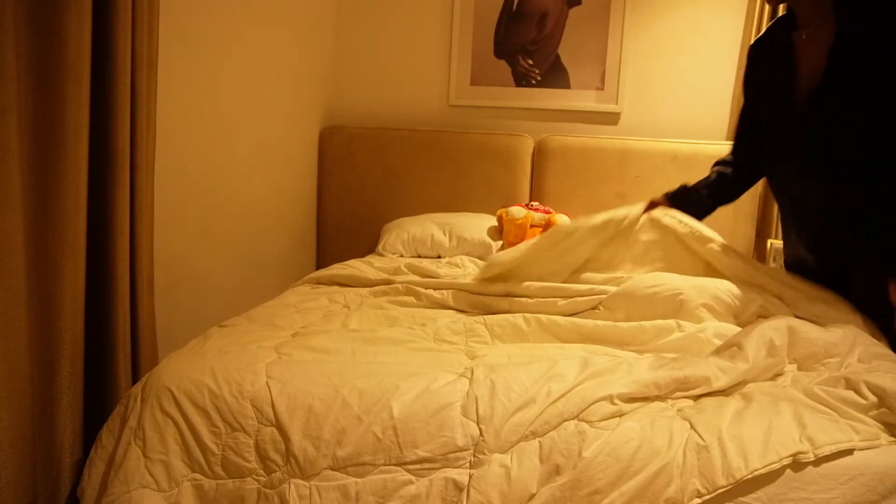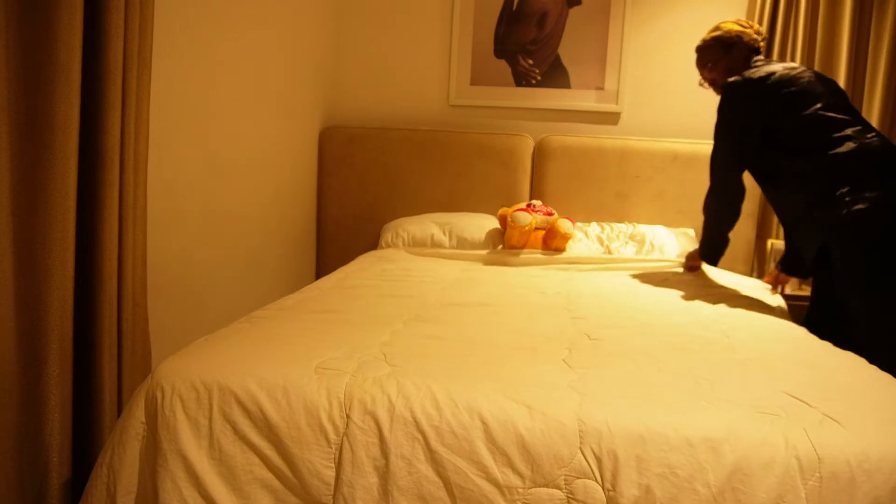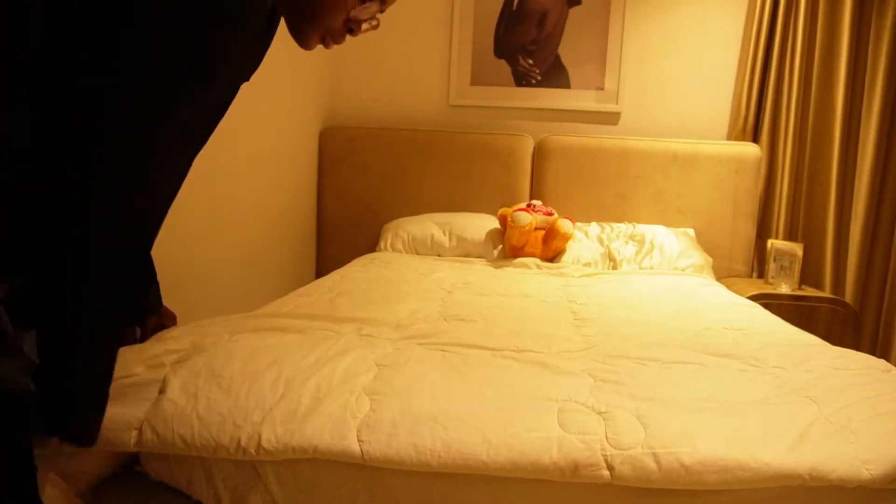The next thing I do is make my bed. I like to make it before I leave my room because when I come back, I know I'm not just going to get back in bed. It gives you that feeling of 'oh my gosh, I'm starting my day and I'm going to be productive.'